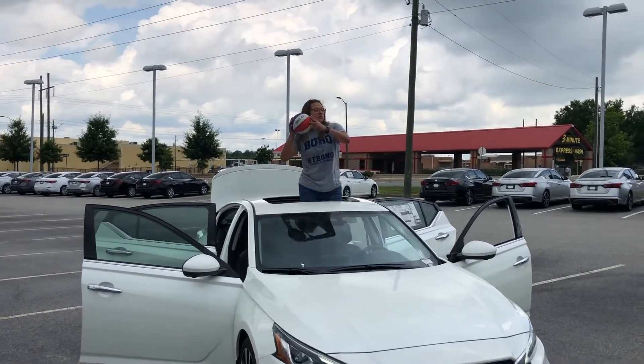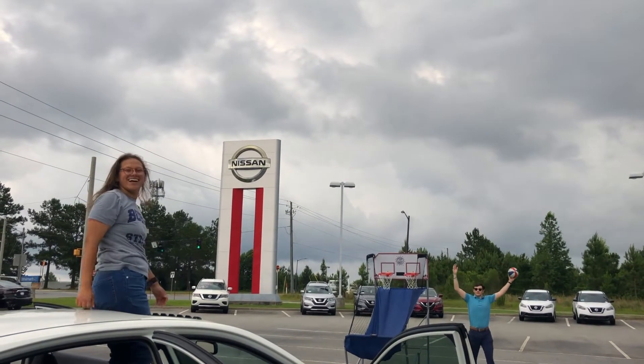And it also comes with a sweet sunroof. Come see us today!